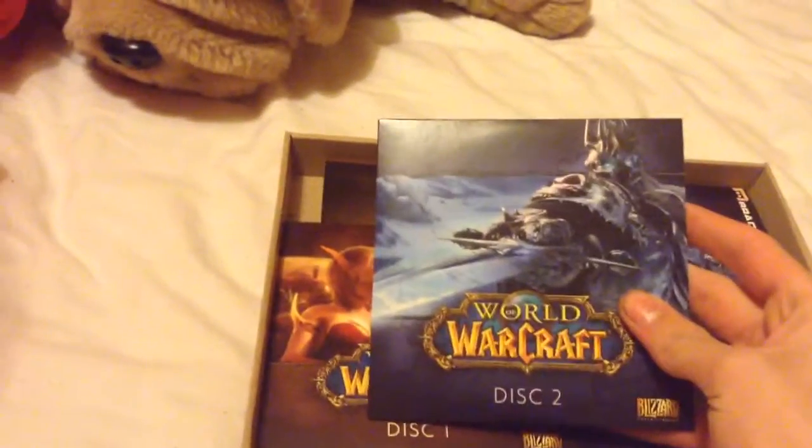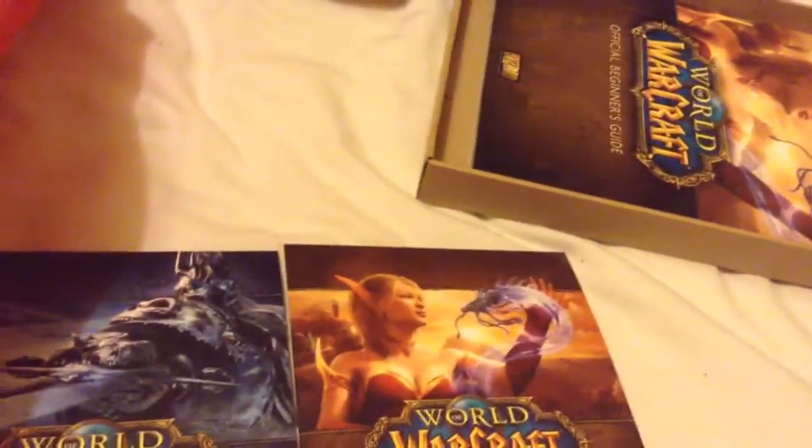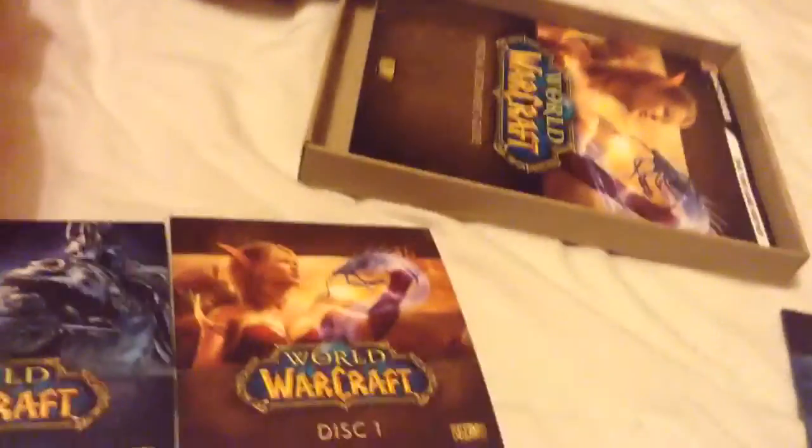So what do we get with it? We got Disc 2 and Disc 1. I like under the code — I'm gonna let you guys see that. Some guest passes here.